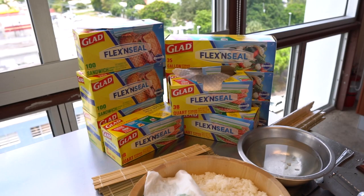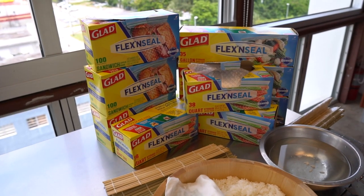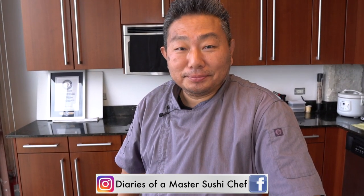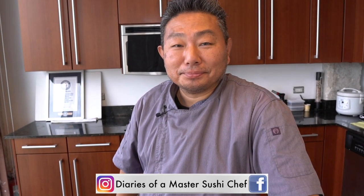Thank you so much, thank you very much. Thank you to Glad for sponsoring today's video — give them a try, their bags are really amazing, it fits so much. Hiro-san, better luck next time with your challenge to beat your record — only three pieces short, right? Only three pieces, yeah. Thank you so much. See you.